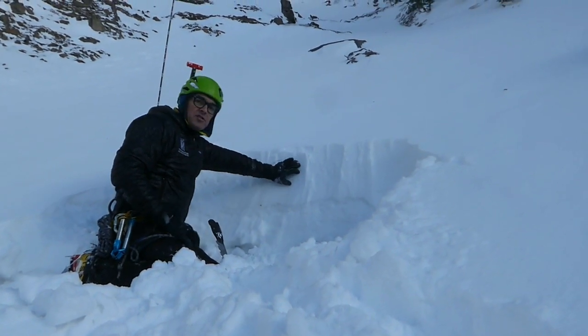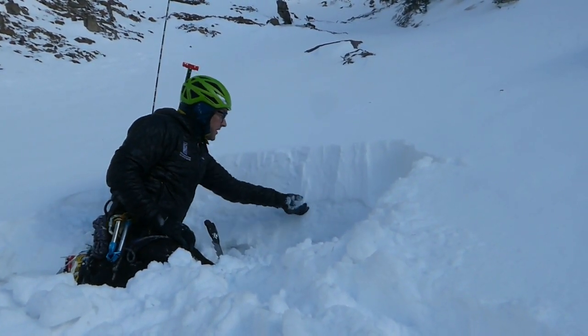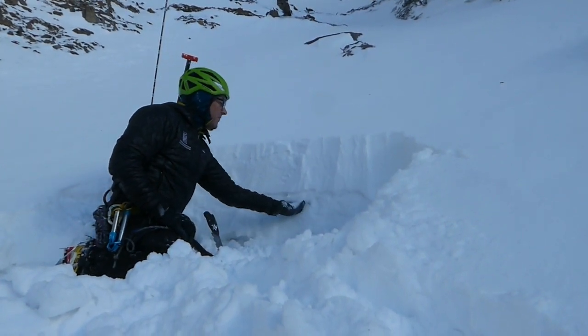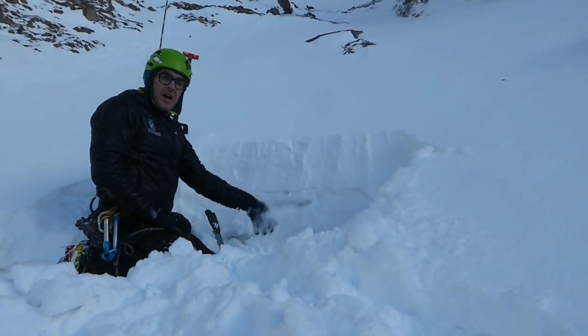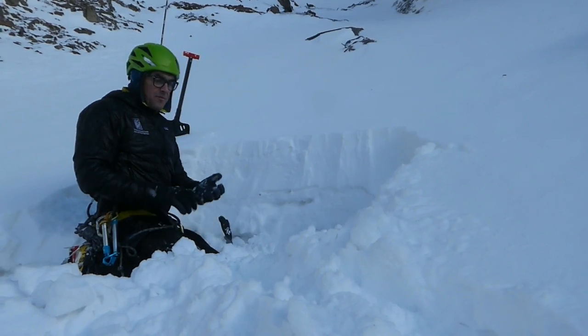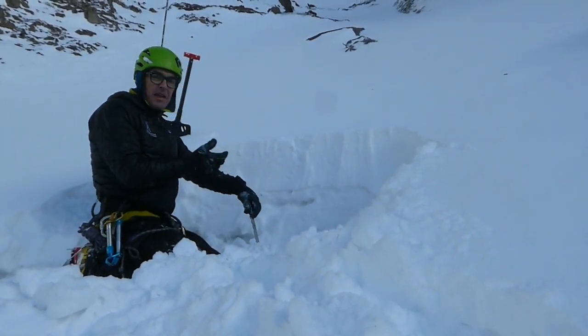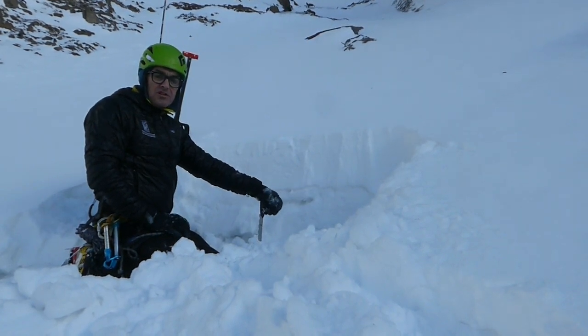We've got all this new wind-blown snow up top, and this interface — this kind of darker stripe here — is an ice layer. Underneath that are facets, but we're not able to get them to break and propagate in any of our stability tests, so they're behaving quite well, which is an encouraging sign.